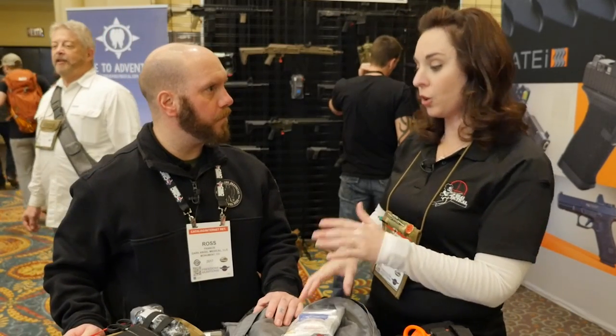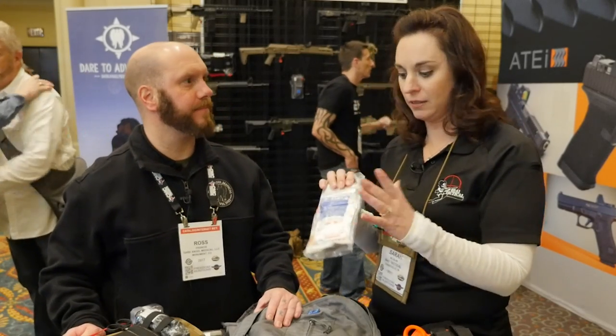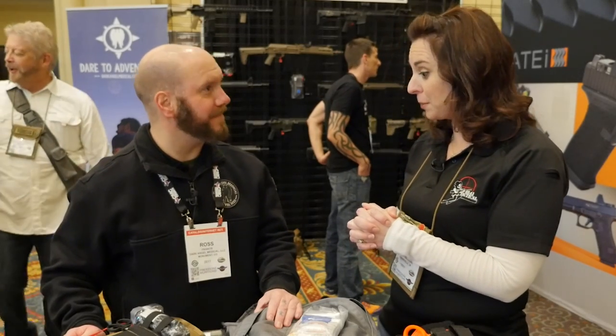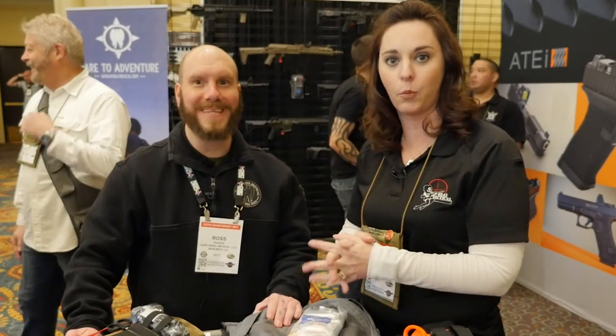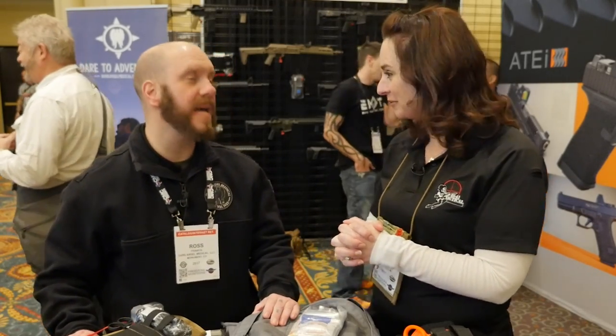Our goal is probably to never have anybody use these, but realistically there is a need in our community for that. Well, thank you for your time today. If you guys need any trauma medical supplies, give these guys a look up on the web — Dark Angel Medical. Make sure you include the word 'medical' or you'll be taken to some web TV series that you don't want to go to.